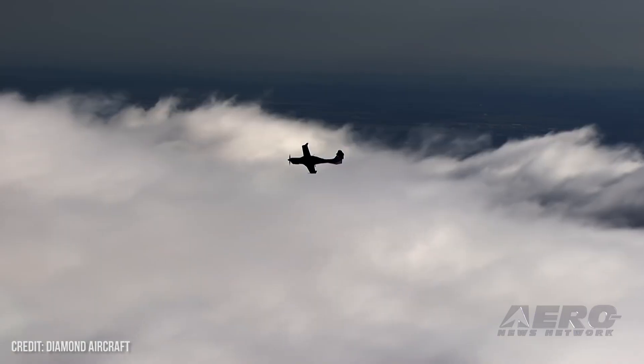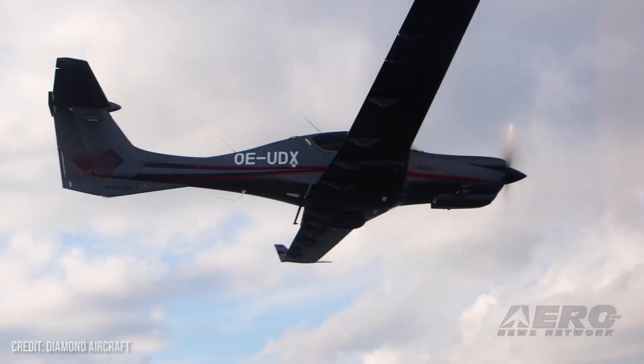And fuel capacity and range? You're looking at about 700 to 750 miles depending on how you set it.